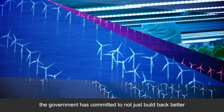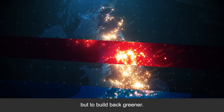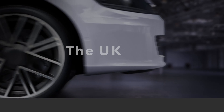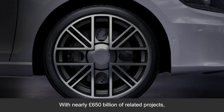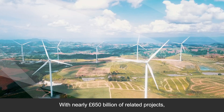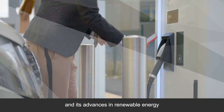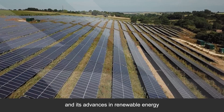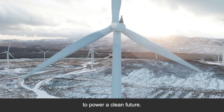In the UK, the government has committed to not just build back better, but to build back greener. With nearly £650 billion of related projects, the UK's early commitment to decarbonisation and its advances in renewable energy are creating a rich environment for investors to power a clean future.